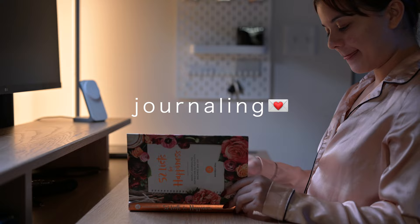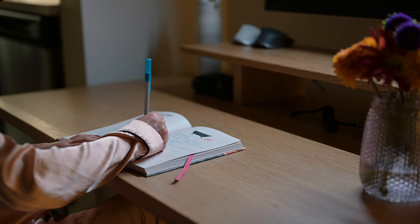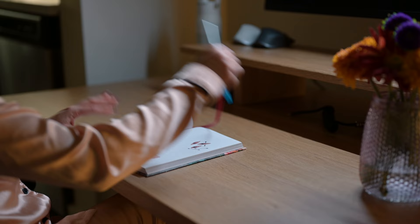So recently I've really been enjoying taking some moments at night to do some gratitude journaling. This journal has some prompts inside and it's just been a wonderful way to reflect on the day and all the things I'm thankful for.